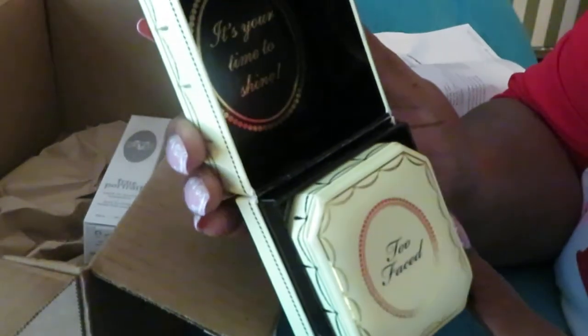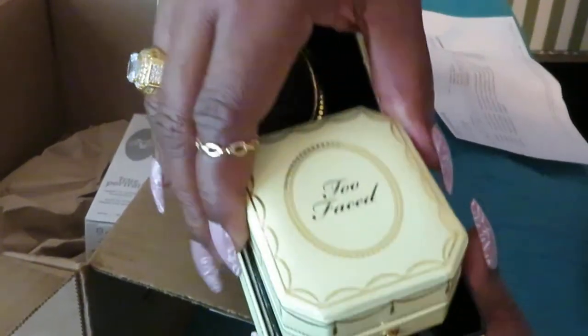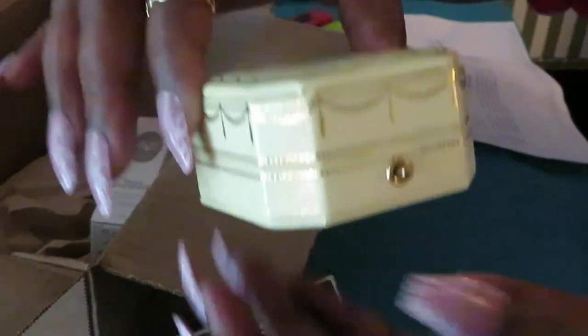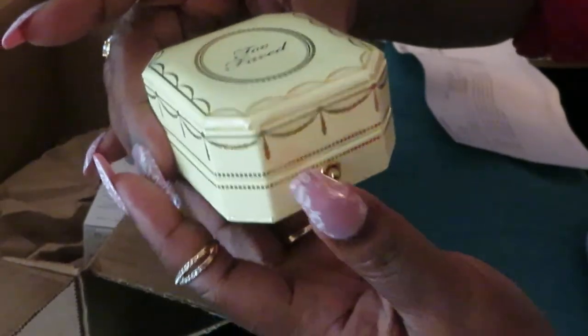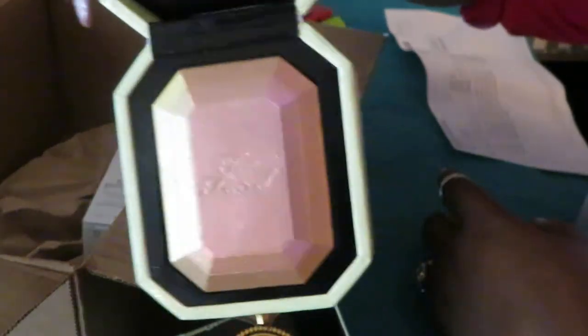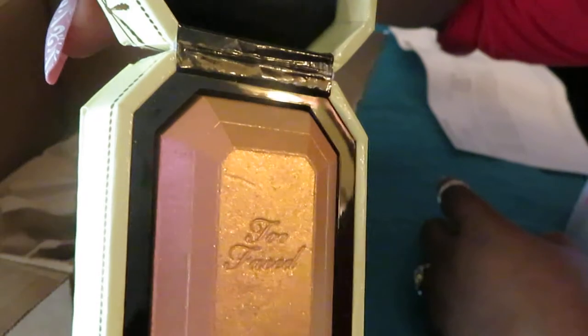I like that. It's your time to shine. That's right, Too Faced — it is my time to shine. Oh, this is really nice — like a little lock box. See, that's why I like Too Faced: they're going to give you your money's worth. Push this button. Oh, that is pretty. Let me turn it so y'all can really see — oh yeah, that's cute. It doesn't smell like anything, but oh, that's cute, Too Faced. It looks snapback close.